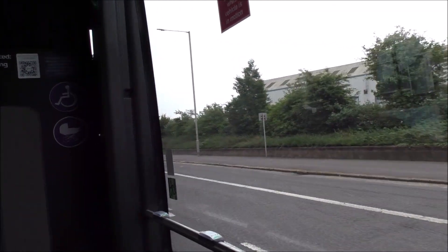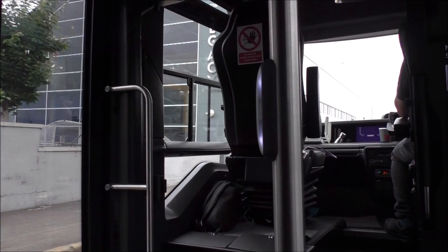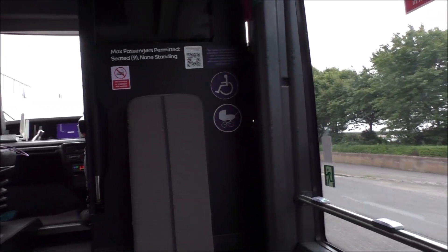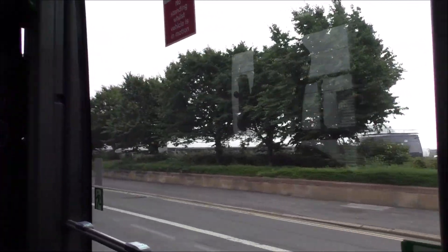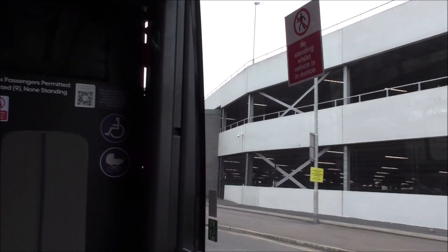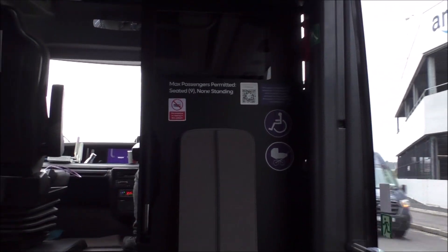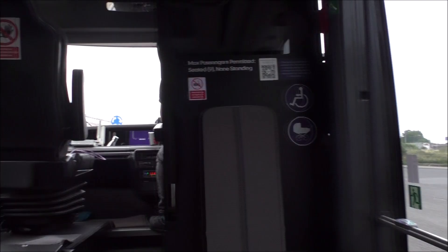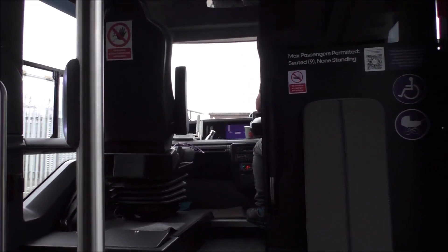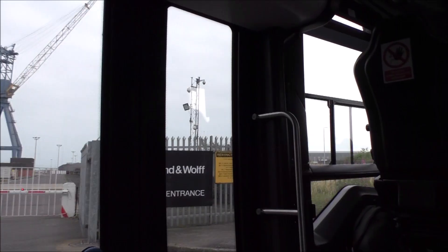Ian tells me that it couldn't be driverless this morning because there were a few technical issues, so just to be on the safe side it's just being driven as a normal vehicle. There's a big Amazon distribution centre over there — Amazon rule the world. A lot of changes in Belfast over the past 20 years. Big changes.